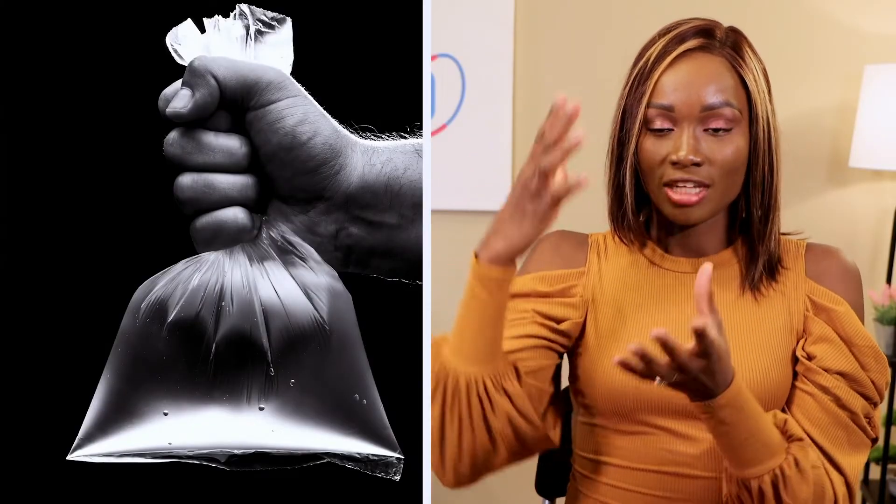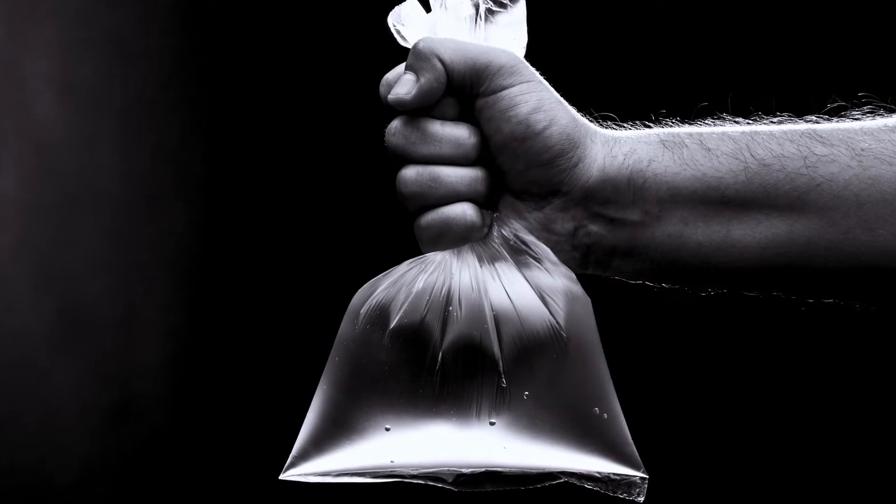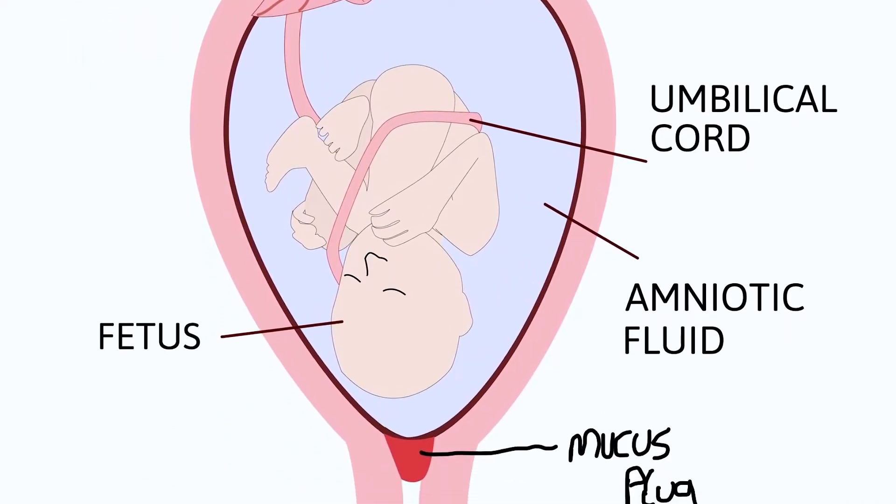Imagine the amniotic sac is a transparent plastic bag filled with water. When you have contractions, your womb is squeezing that plastic bag. If you keep squeezing and squeezing a bag filled with water, eventually that plastic bag is going to burst open. That bursting open is your water breaking. Every time you have contractions, your womb squeezes the membrane until it just bursts open and the water washes out.